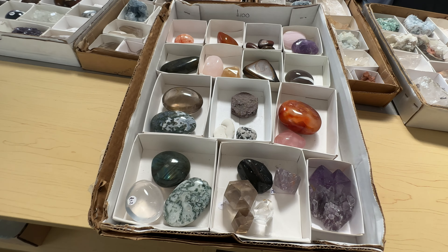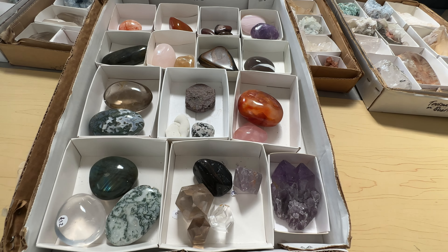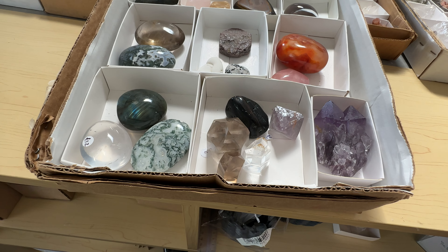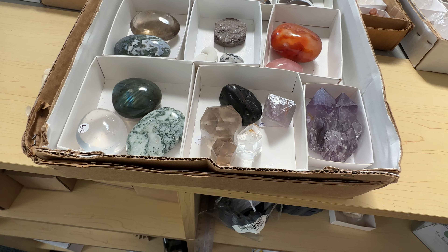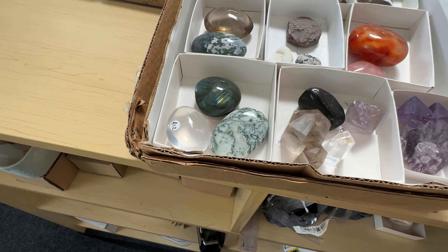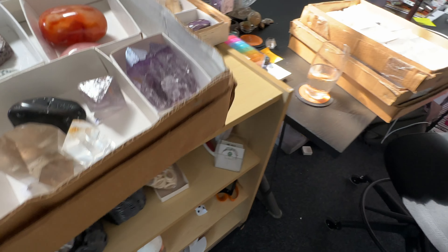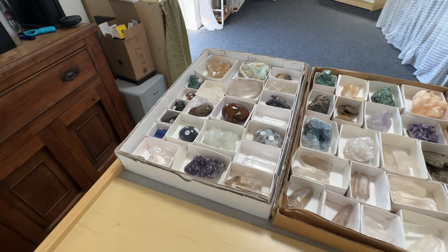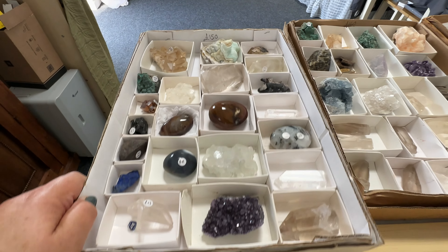This is a stunning flat of Apophylite and this flat is £140. It's 18 pieces of high-grade Apophylite — it's just incredible. It's got some Chalcedony ones and some Stilbite. So yes, that's a flat of Apophylite.